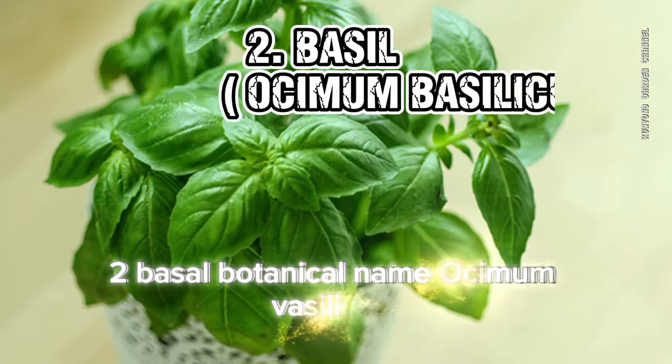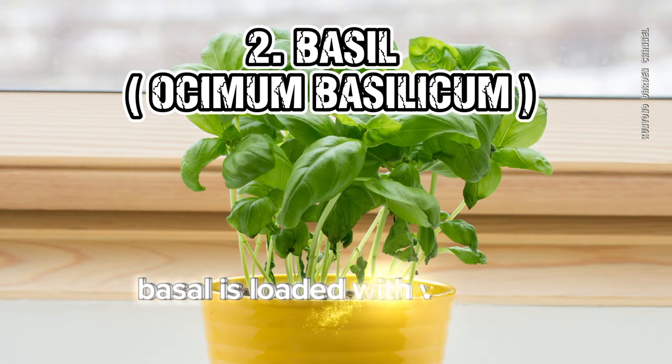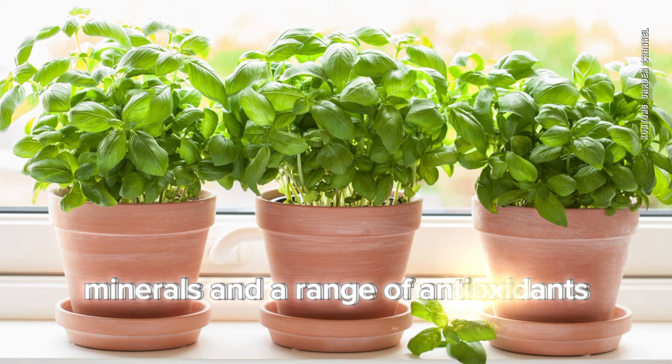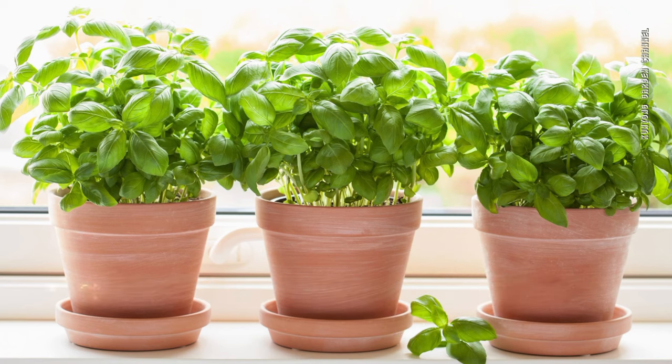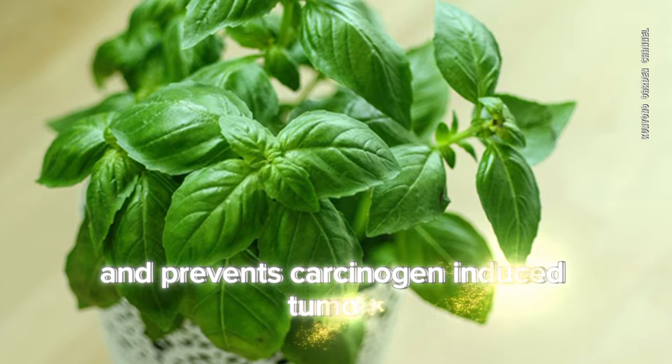2. Basil (Ocimum basilicum). Basil is loaded with vitamins, minerals, and a range of antioxidants. It helps in reducing oxidative stress and prevents carcinogen-induced tumors.